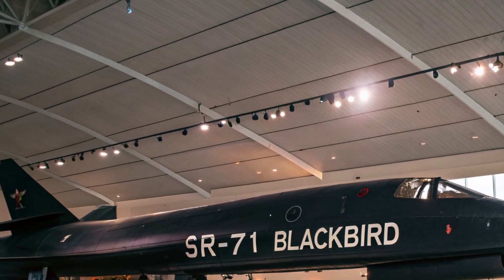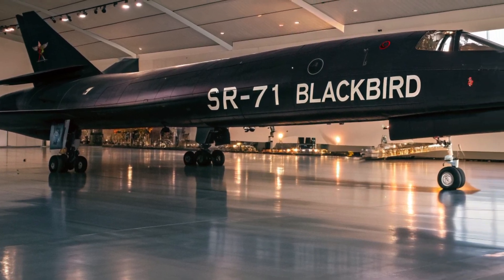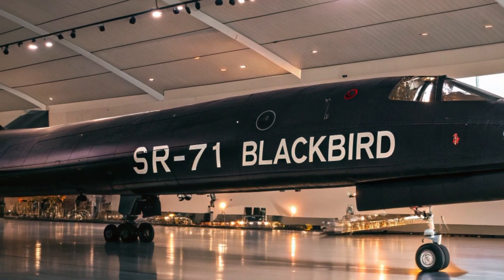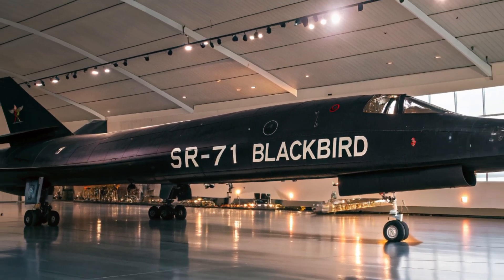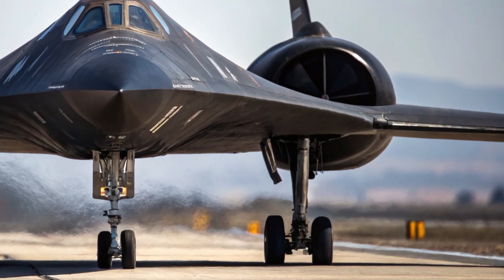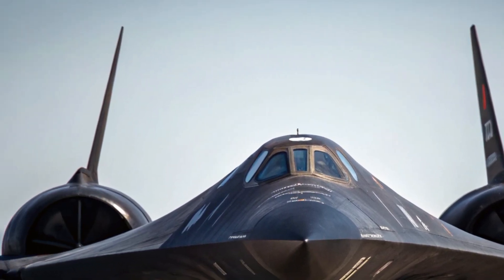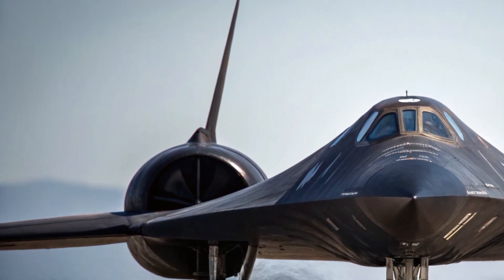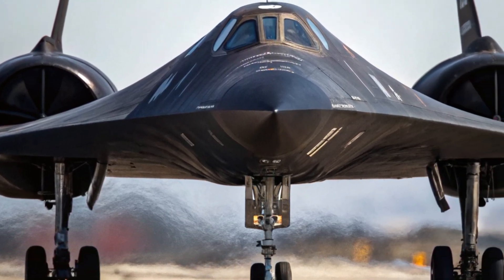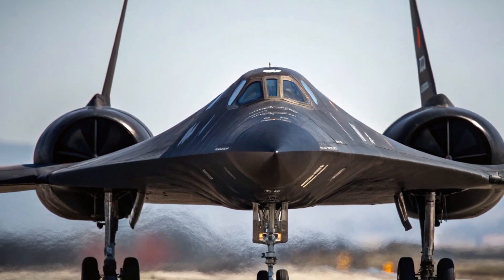In conclusion, the 2025 SR-71 Blackbird is more than just a revival of a Cold War legend — it's a symbol of what happens when cutting-edge technology meets visionary design. From its menacing exterior and mission-focused interior to its blistering performance and unmatched safety features, the Blackbird has returned to claim its throne. If this is what the future of aviation looks like, we're here for it. Thanks for watching, and don't forget to like, share, and subscribe for more deep dives into the world of advanced technology.